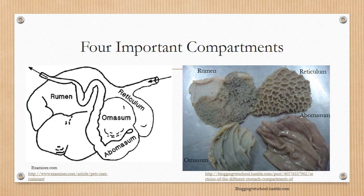These four important compartments include the rumen, reticulum, omasum, and abomasum.